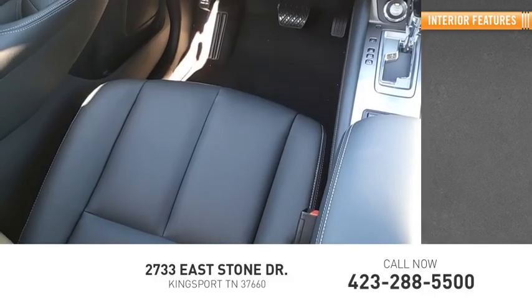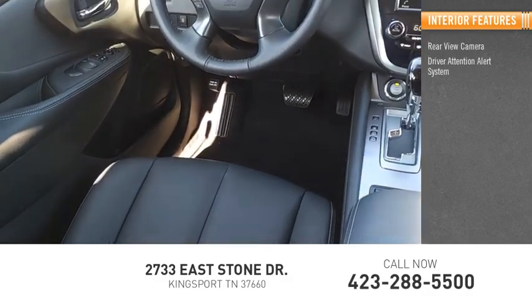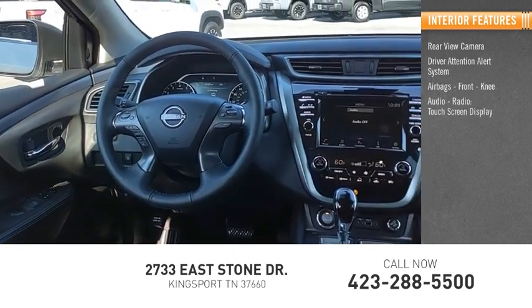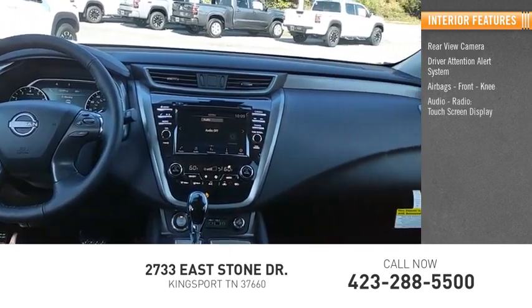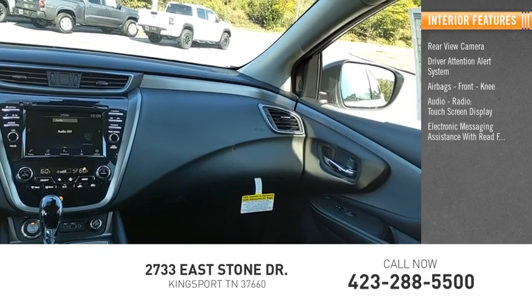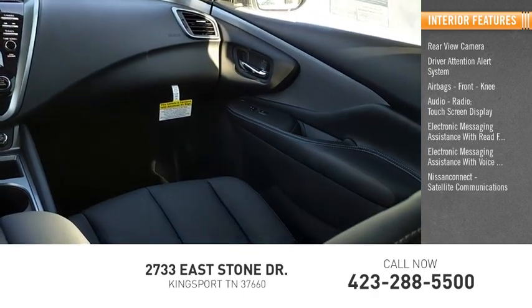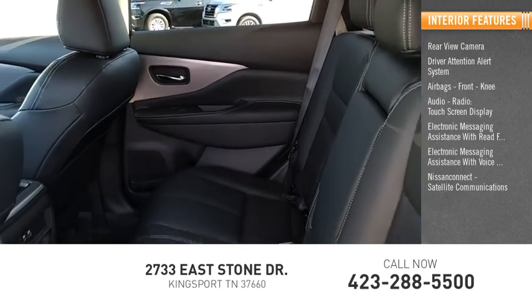Inside you'll find a rear view camera, driver attention alert system, airbags, front knee airbag, audio radio, touch screen display, electronic messaging assistance with read function, electronic messaging assistance with voice recognition, and Nissan Connect satellite communications.